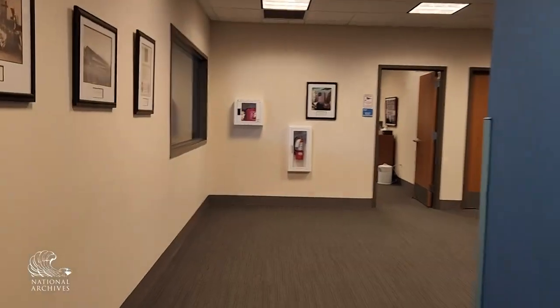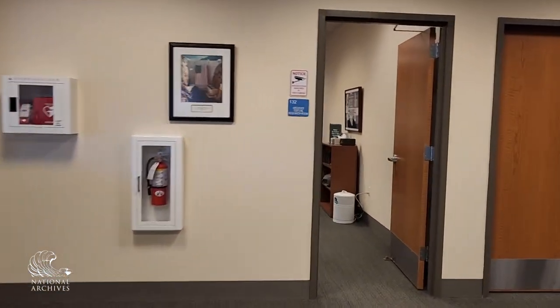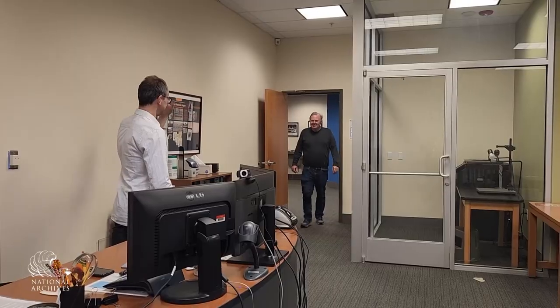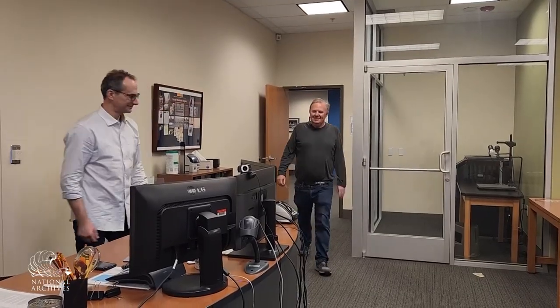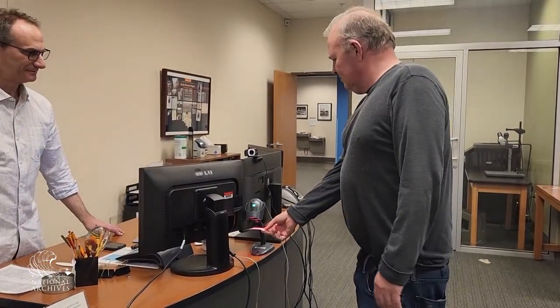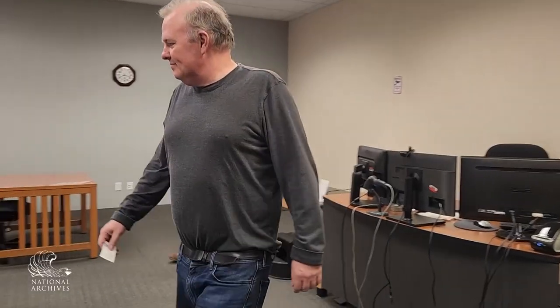Once belongings were stored, the researcher was ready to research. The research room is easily accessible from our main entrance. The researcher checked in with the research room staff. There are always staff available in the research rooms at the National Archives. Their job is to assist researchers in getting set up, answer questions about records handling, and monitor the researchers' use of our holdings.